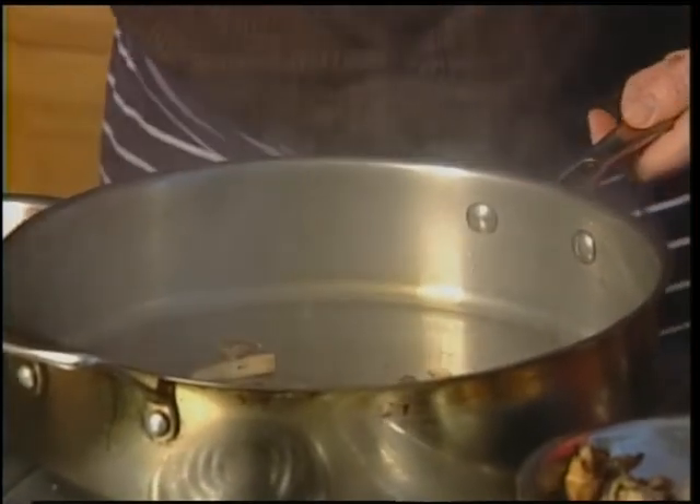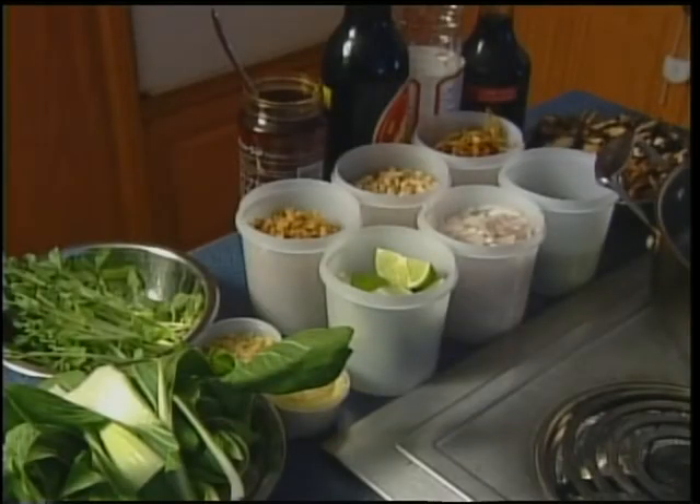I've made a sauce ahead of time. These are some of the ingredients you can pick up in Chinatown. We've got fish sauce, kecap manis, oyster sauce, and a chili satay sauce.